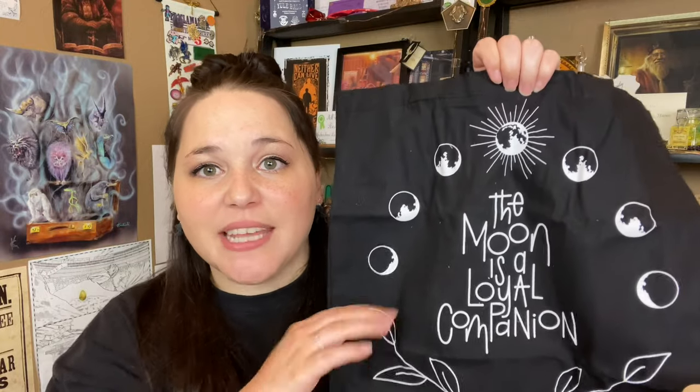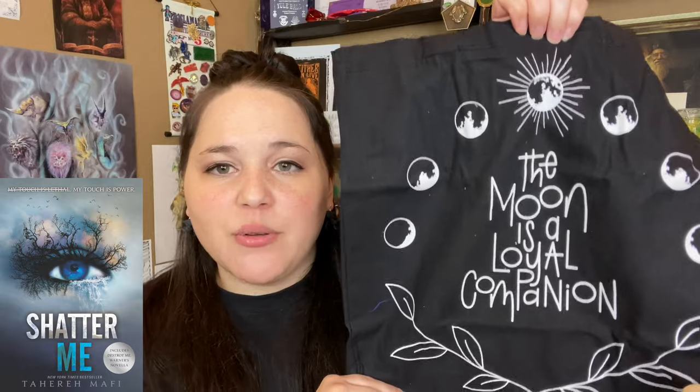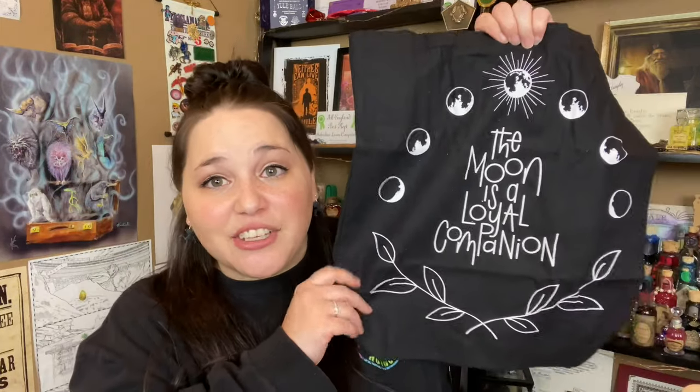Next it looks like we have a tote bag. It's just black again with the phases of the moon and it says 'The moon is a loyal companion.' To be honest, it's not my favorite design. It is a good size tote bag, but yeah, not my favorite — it'll probably end up in my giveaway box.